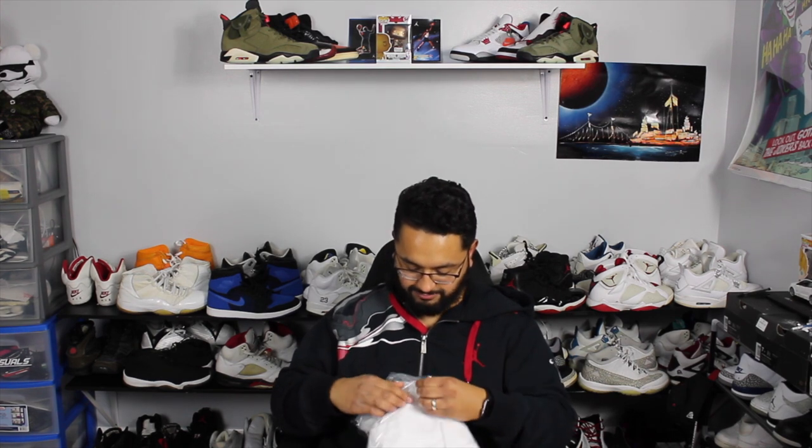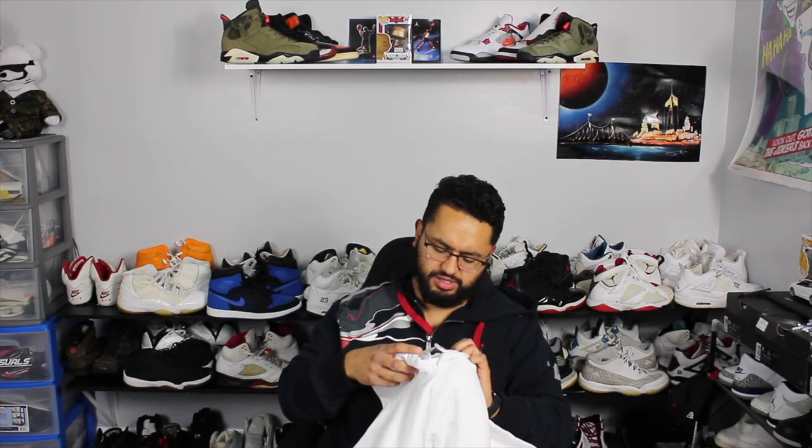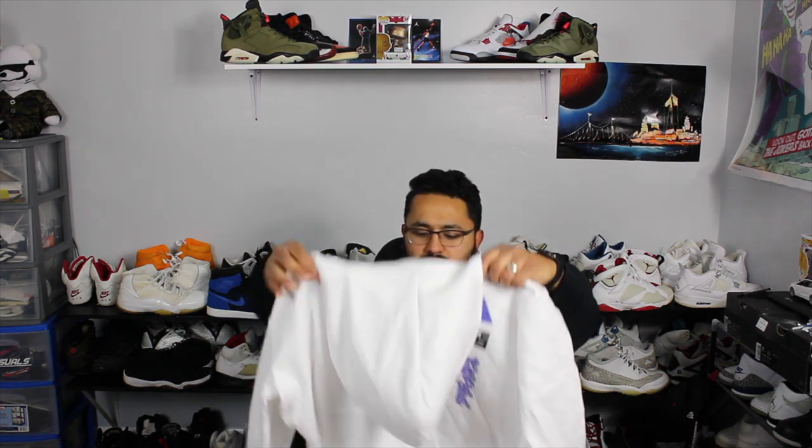So for the first pickup, I ended up getting this white hoodie — a white Adidas hoodie. This is from the new collab Adidas did. I think this one's called the International hoodie or sweater from the International pack. Let me see if it says anything on here.